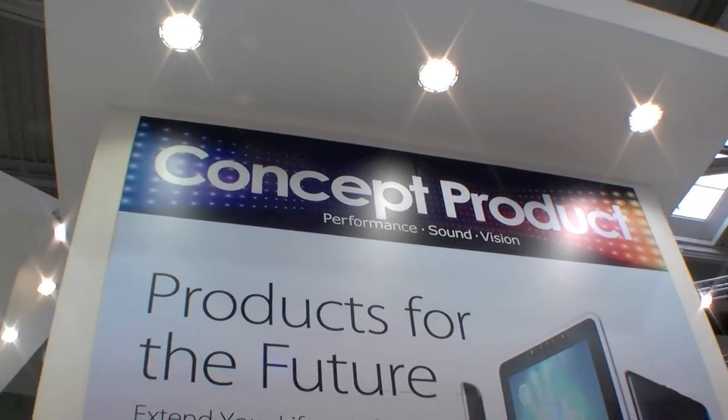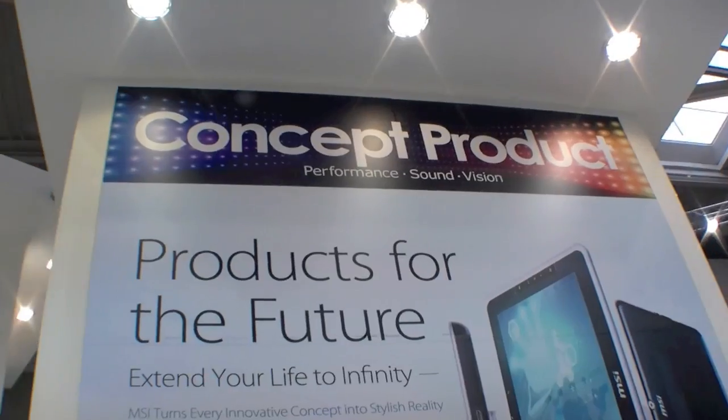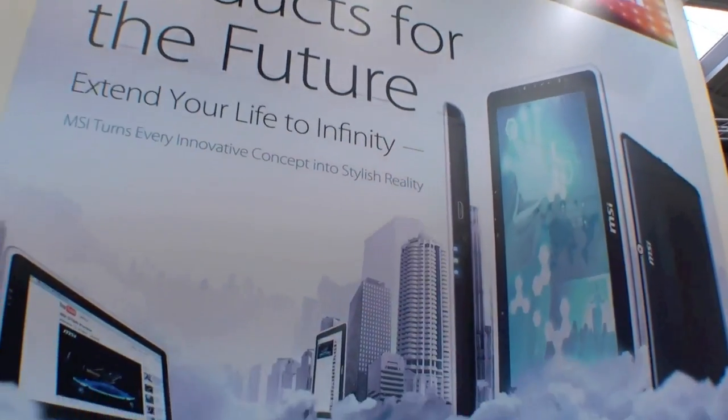Hi, I'm Johannes of newgadgets.de and I'm here at the MSI booth at CeBIT 2011 and they're showing some concept products here, products for the future. And of course, they are tablets.